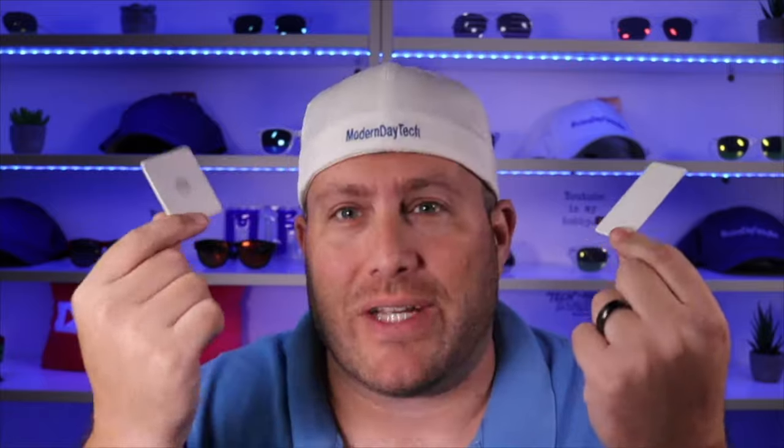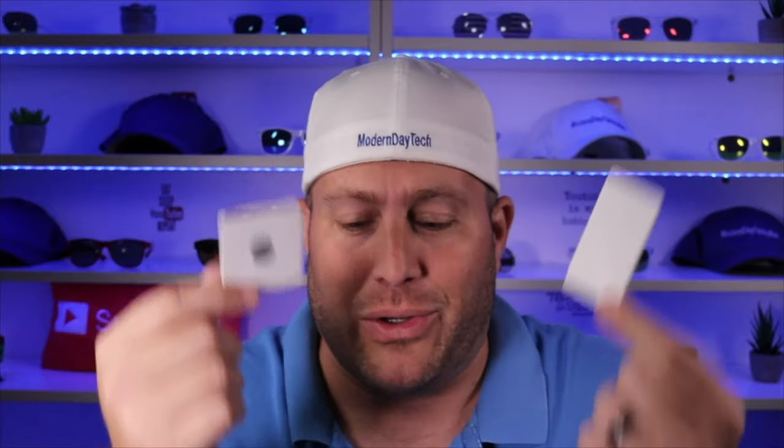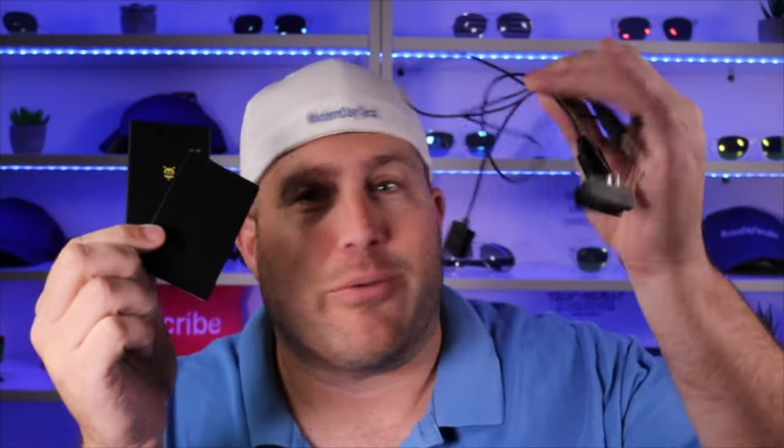After years of waiting and dealing with devices that you just throw away after a year, like the Taloslim or the Chipolo card, and dealing with devices that have proprietary wires, finally someone has come up with the world's first wireless rechargeable wallet Bluetooth tracker. Let's check out the Safe Dome.